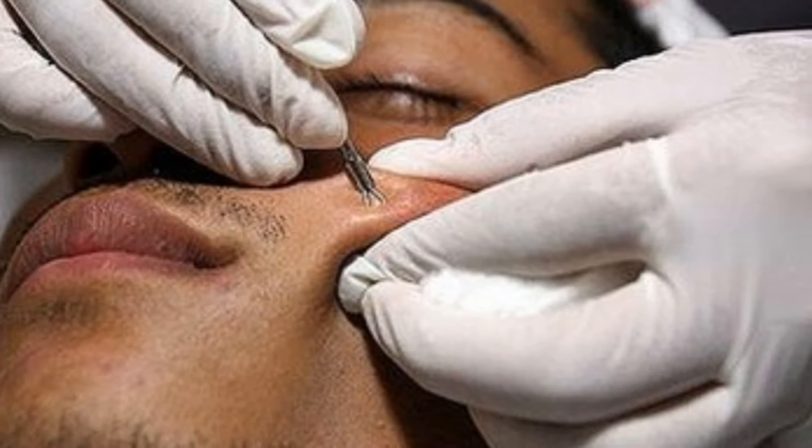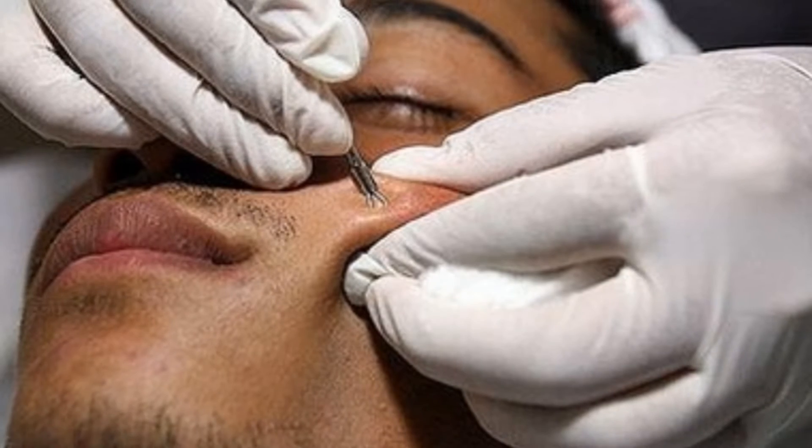That scarring is very responsive to fillers — fillers such as collagen, such as hyaluronic acid, and such as silicone — which can really dramatically improve the appearance of scars.